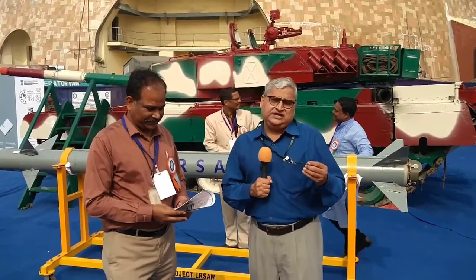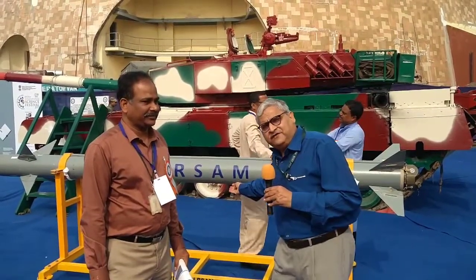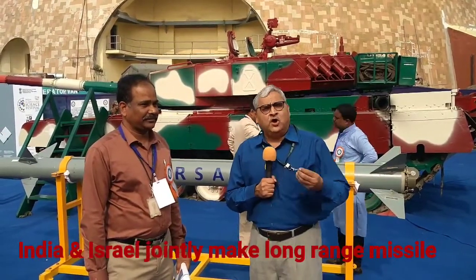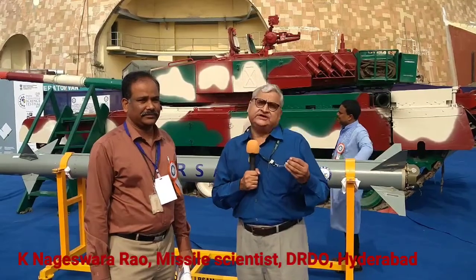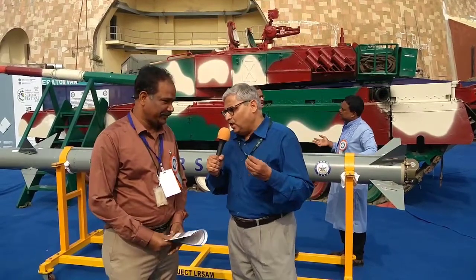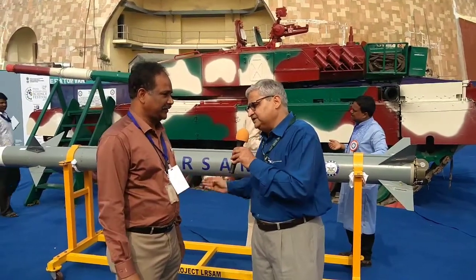I am here at the India International Science Festival in Calcutta or Kolkata. Behind me is one of India's finest missiles called the LR-SAM, or the long-range surface-to-air missile. And I have with me K. Nageshwar Rao. He is a scientist at the Defence Research and Development Lab in Hyderabad — the key laboratory which makes India's missiles. Mr. Rao, what is the speciality of this LR-SAM?